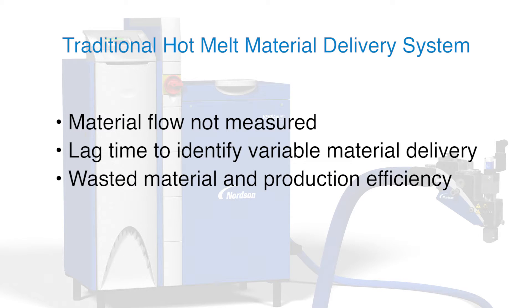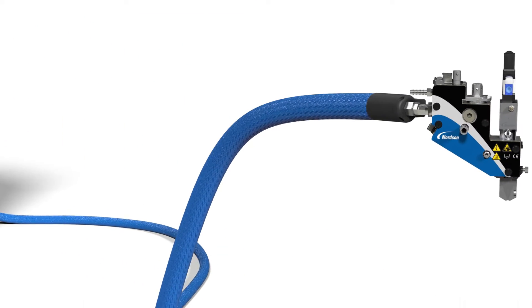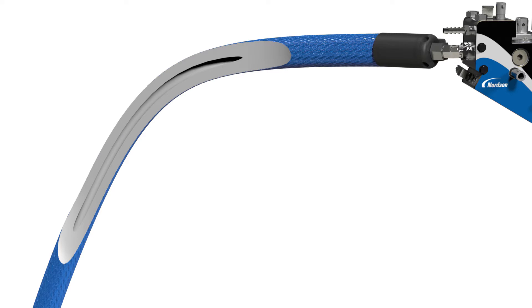resulting in decreased production efficiency, increased product waste, and increased risk of compromised product quality. In the traditional system, dispensing accuracy relies on the melter pump that rotates in direct proportion to the production rate.